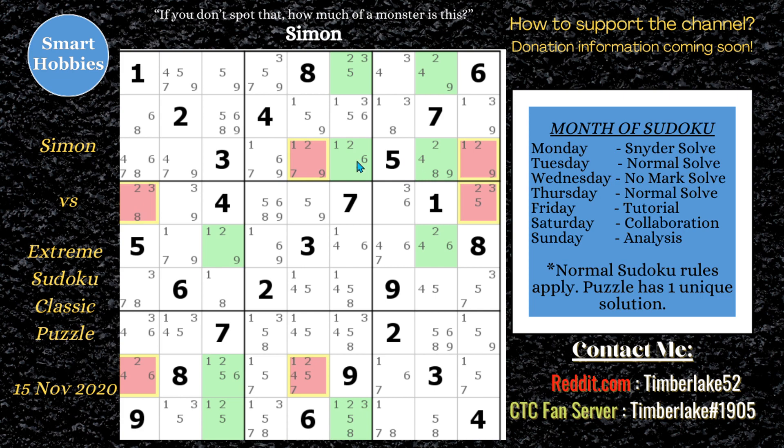So you can eliminate any of the twos along rows three, four, and eight that aren't part of the swordfish pattern. This is important — you're actually going to be working on row eight to make the breakthrough.